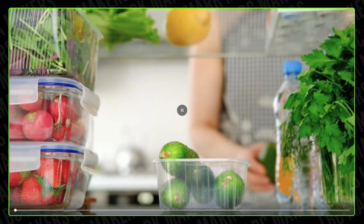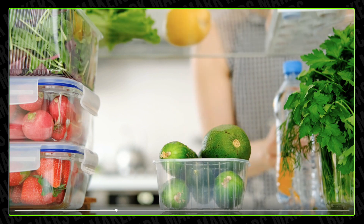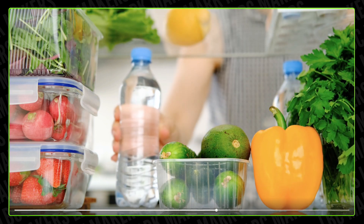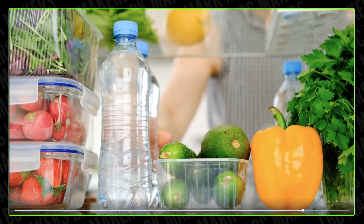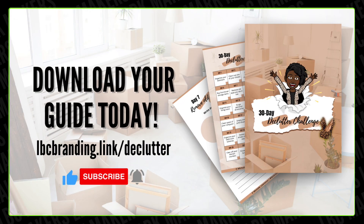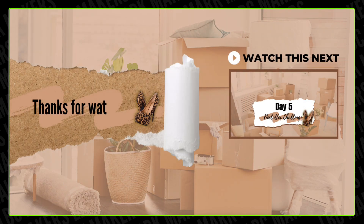Thank you so much for joining us for day four of our great declutter challenge. You can download the full guide — the link is in the description below. Go to lbcbranding.link/declutter to access the guide we've been talking about all month. Don't forget to like and subscribe to our channel for more, and we will see you tomorrow for the next challenge to help you declutter your mind and space!